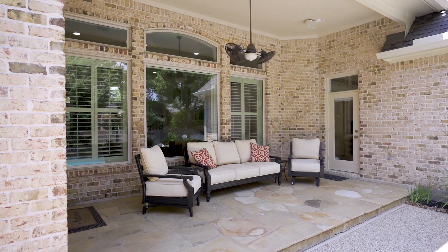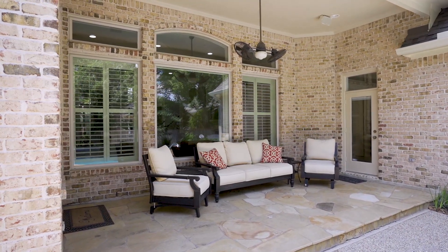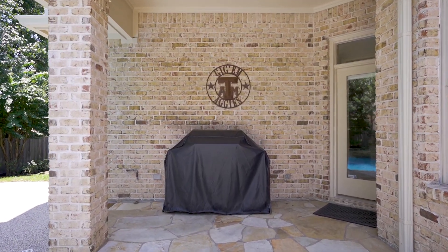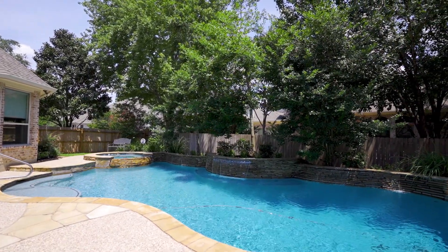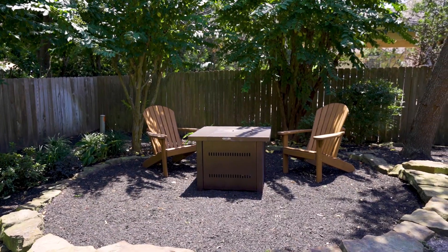Your private fenced-in yard has two covered patios. One is plumbed for gas for a future outdoor kitchen, a heated pool with waterfalls and spa, all surrounded by mature shade trees.